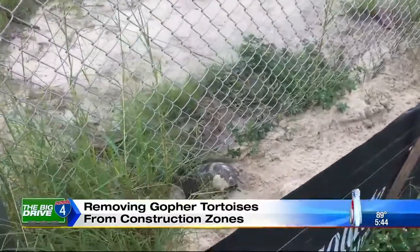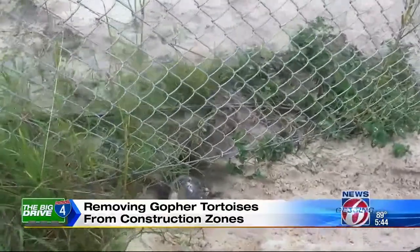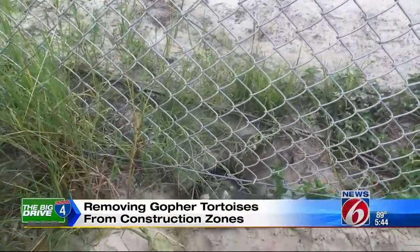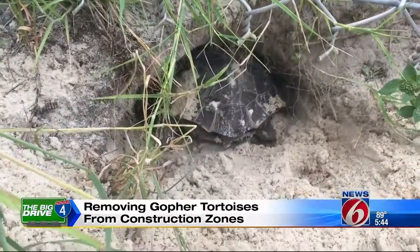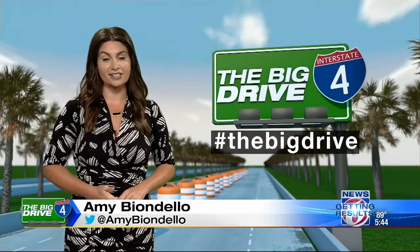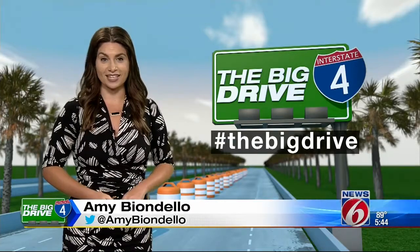If the bucket method doesn't work, a crew will be called in to excavate, and that can be a much slower process. You'll have to dig down slowly, follow that burrow down until you find the tortoise, typically at the very bottom. Burrows are usually about 15 feet deep, but the record this crew has found was 47 feet. Once the gopher tortoises are removed from these construction areas, they will be taken to their forever homes at Florida Forever Conservancy in St. Cloud.